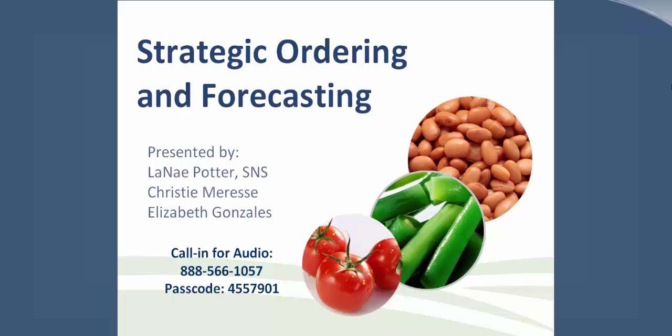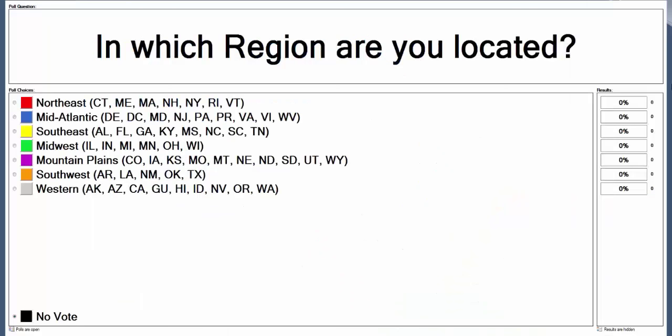Welcome to today's webinar on Strategic Ordering and Forecasting, the second session in our USDA Foods Processing from Soup to Nuts series. We have two polling questions to learn more about our audience. Our first question asks which region you're located in, and it looks like we have people joining from all throughout the country, with the most tied for Northeast and Mid-Atlantic at about 24% each.